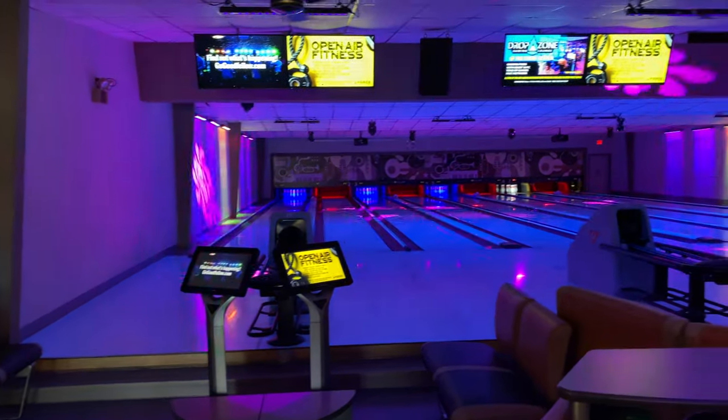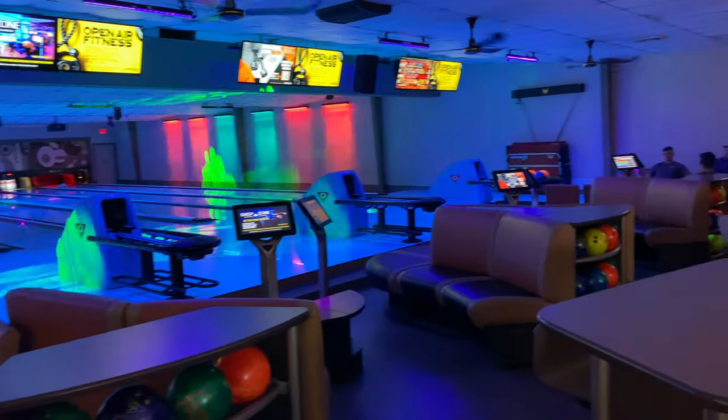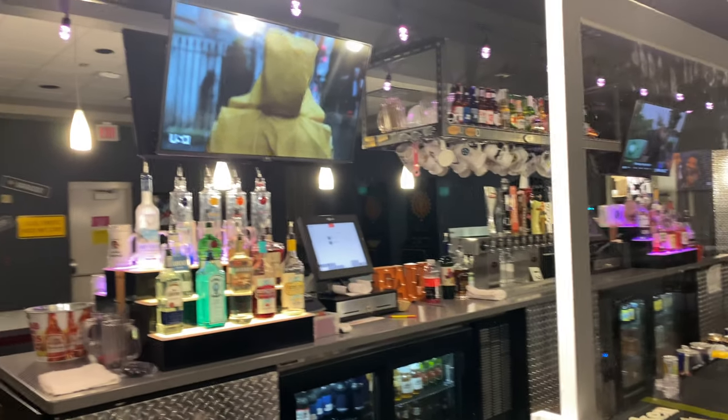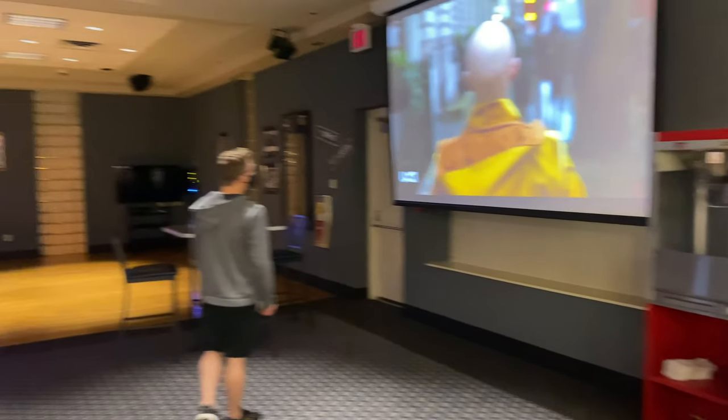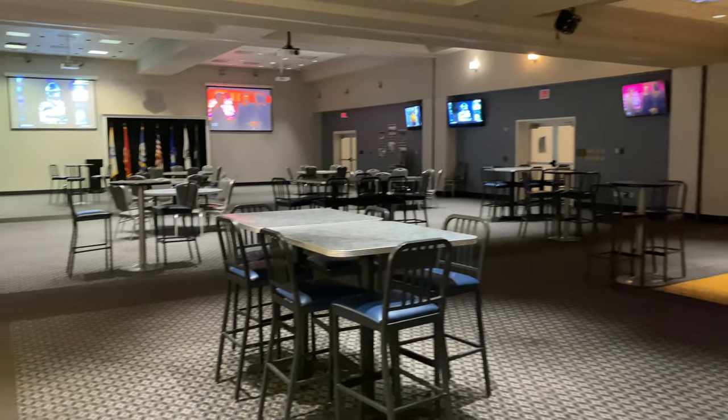Also on base we have our own bowling alley — it's really nice. We come here to hang out, have food, have drinks. This is the inside bar on base; they let me in to film before it opened. You go there on the weekends, Friday or Saturday. They also have a couple pool tables.